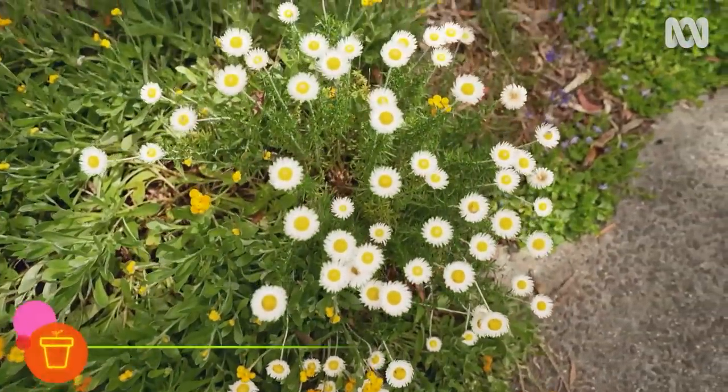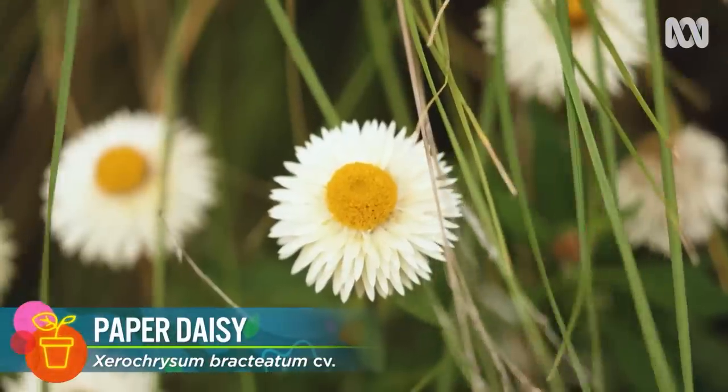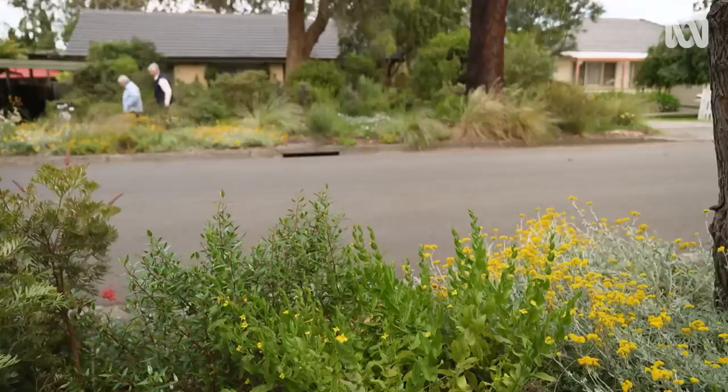Nothing wrong with a paper daisy, is there? They're really good. It's a lovely entranceway to your house.